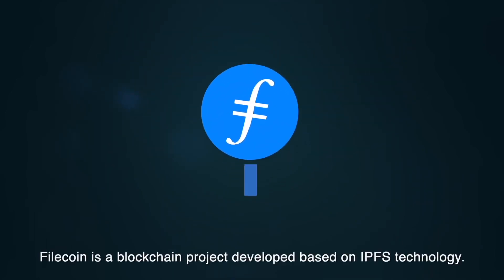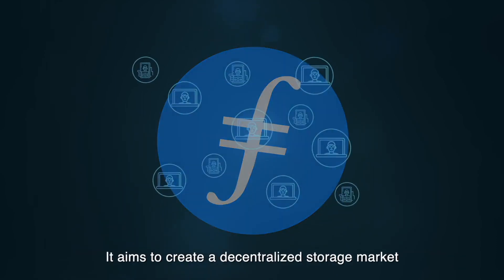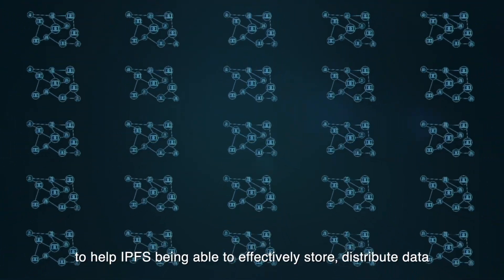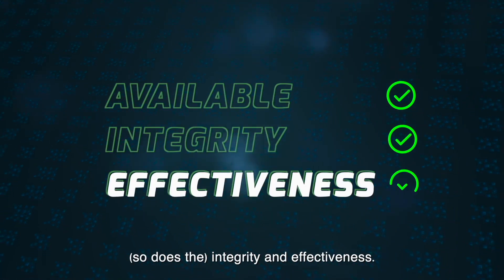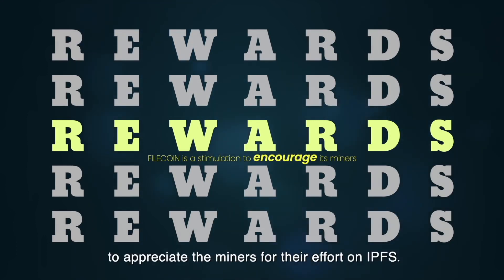Filecoin is a blockchain project developed based on IPFS technology. It aims to create a decentralized storage market to help IPFS effectively store and distribute data, and ensure the files in IPFS are available, with integrity and effectiveness. In other words, Filecoin is the reward to appreciate miners for their effort on IPFS.